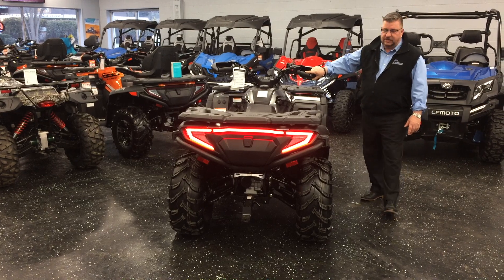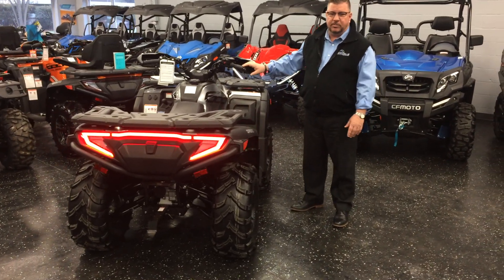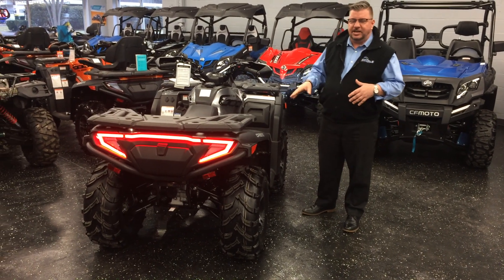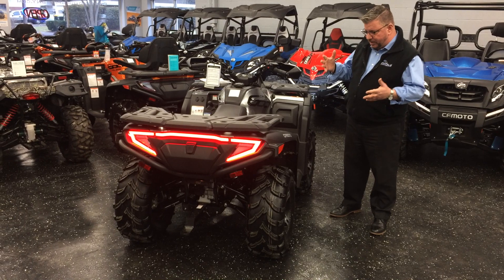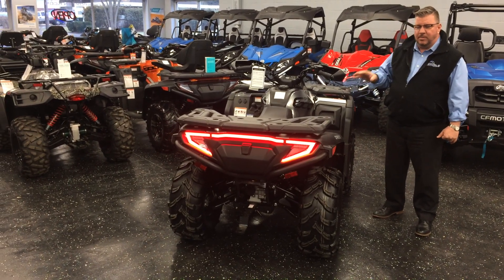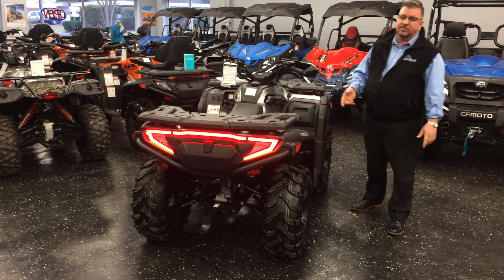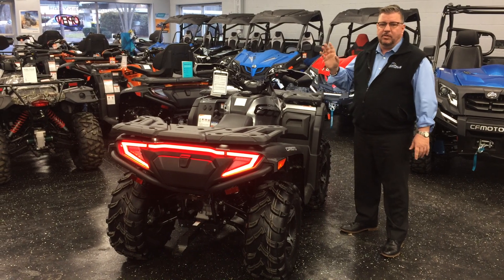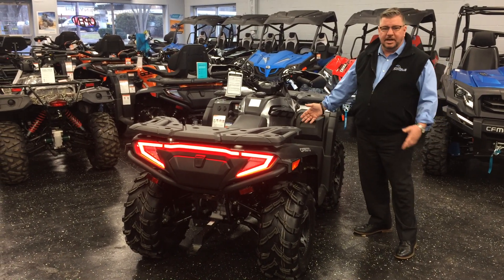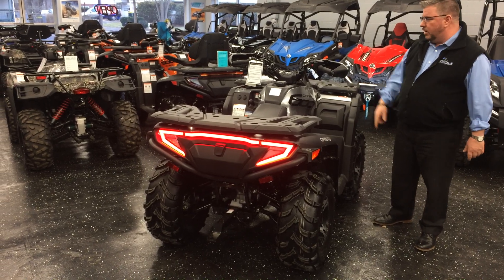This 600 CC has 41 horsepower right out of the gate, which is a ton of horsepower for a machine this size. And a little side note — everybody's talking horsepower, all the big brands out there including CFMoto. CFMoto rates their horsepower at the wheels. So when they say 41 horsepower, that's what you're going to feel. They're not going to brag about having 40 horsepower rated at the crank when really you've got a sluggish 28 horsepower when you get on it to go.